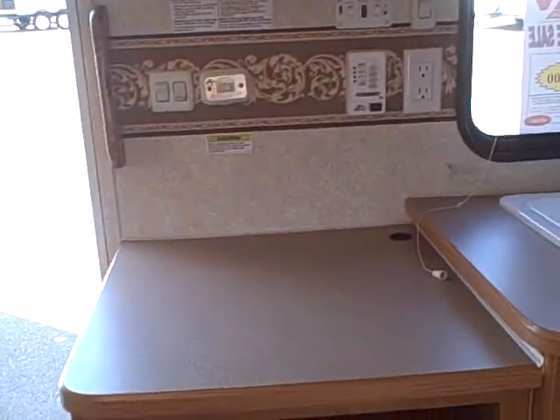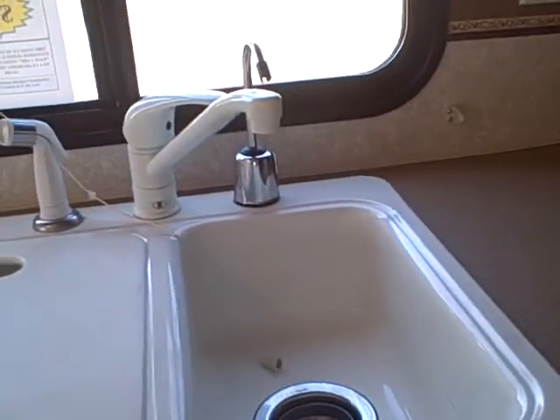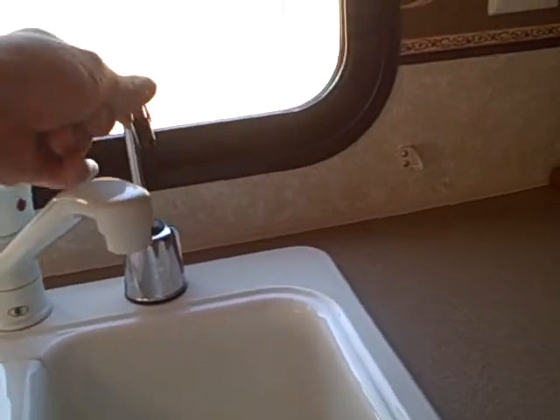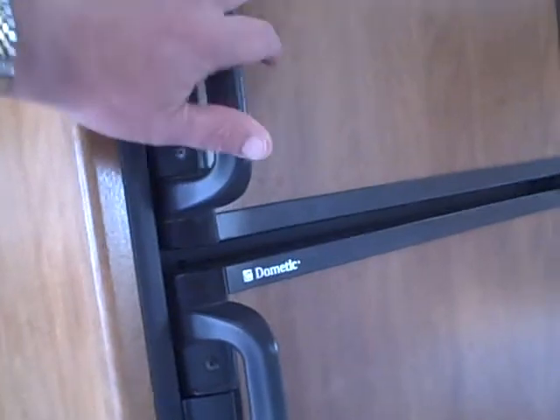Over here in the galley area, you've got a place for your television and storage of electronics. A dual basin composite sink so the dishes don't rattle around. Looks like we've got a water purifier on here as well, and additional storage overhead. Microwave oven with a three-burner stove and oven, LP oven underneath. We've got a Dometic refrigerator freezer.